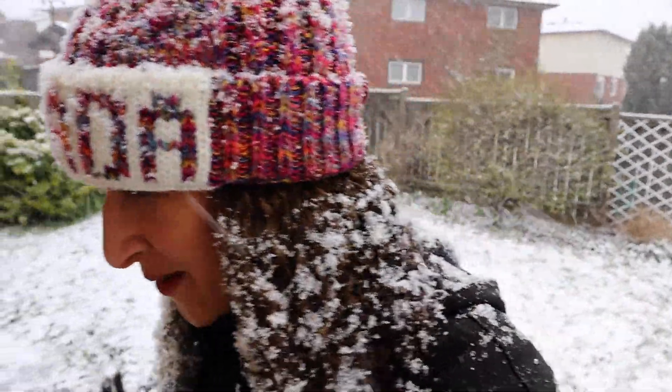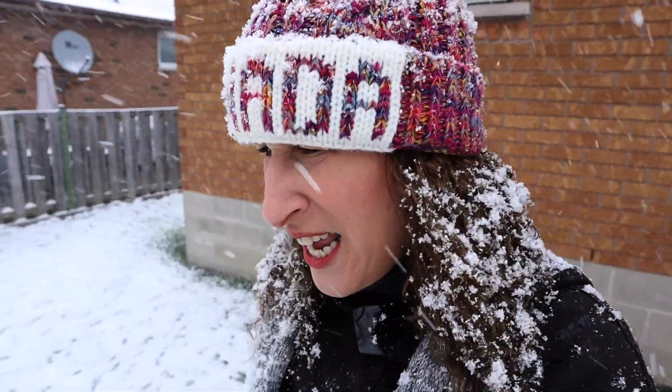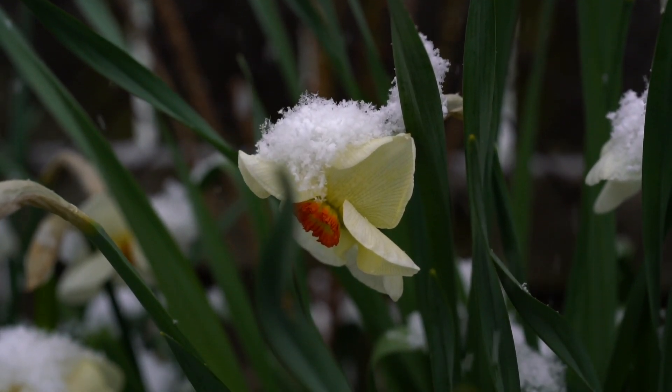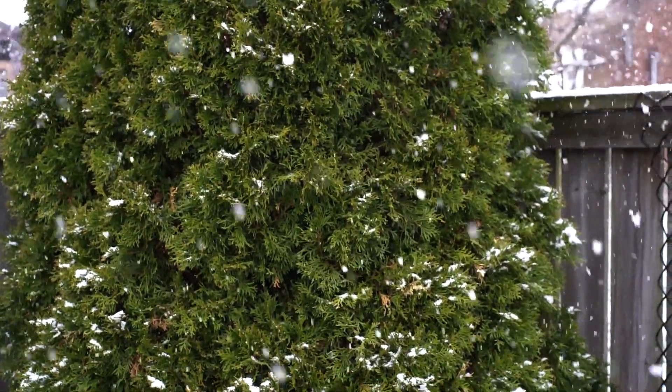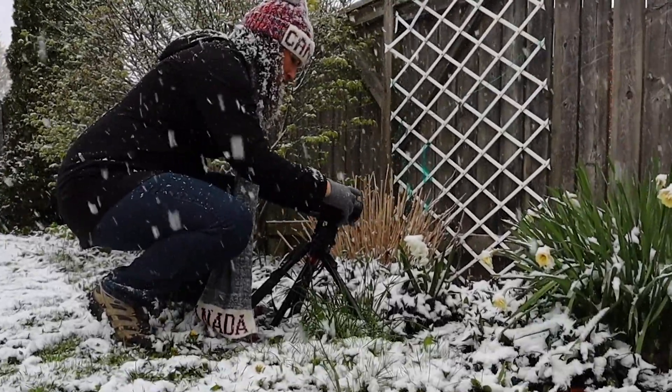I have my 50 millimeter macro and my tripod, and I'm going to see what I can get of the flowers covered in the snow — they're absolutely gorgeous. It's bright enough out here that I don't need to use the tripod, but I'll probably just lean on it a little bit.